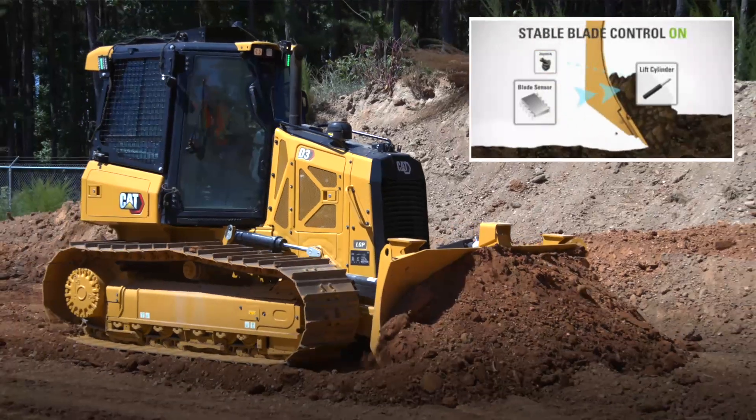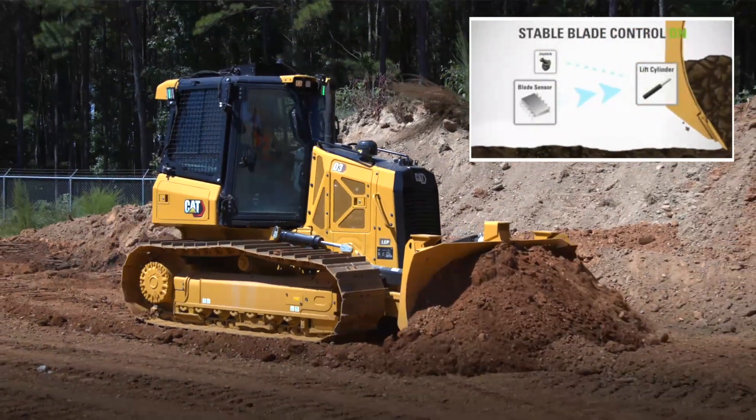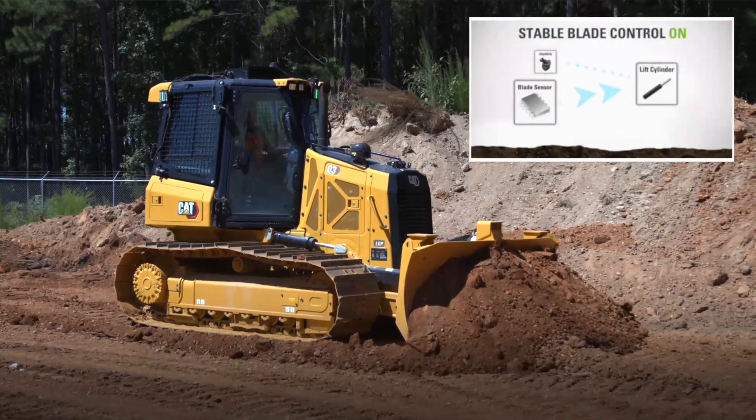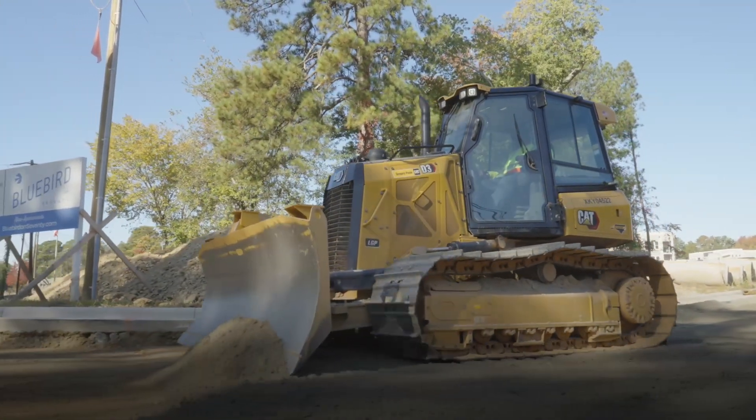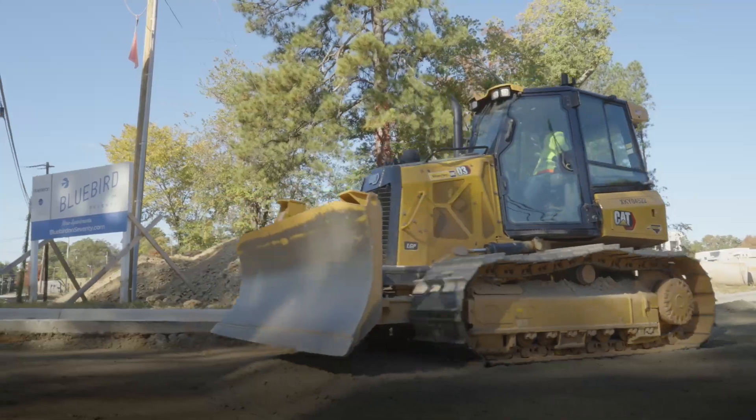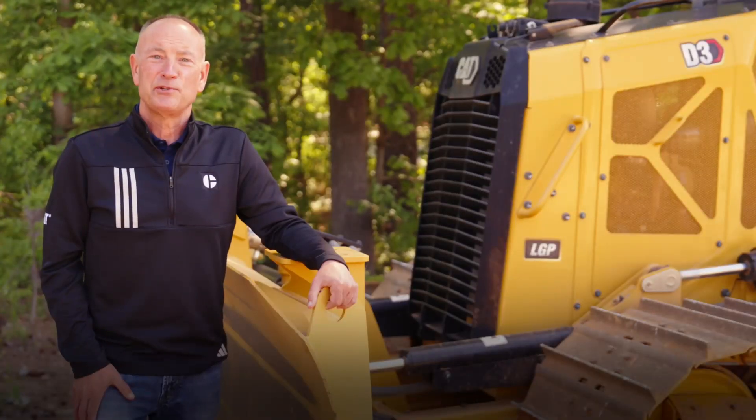attachment ready option (ARO) with assist and Cat Grade 3D with assist technology on board. Help is available with detailed step-by-step instructions at the press of a button on the machine monitor. Operator assist allows you to finish jobs up